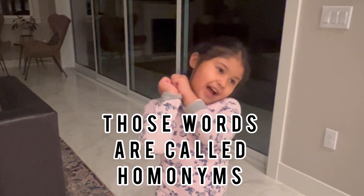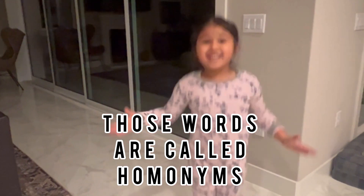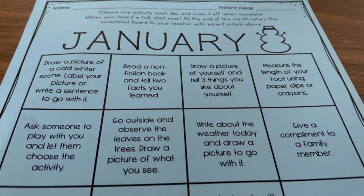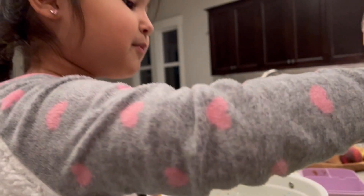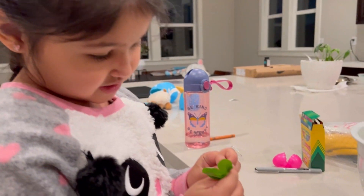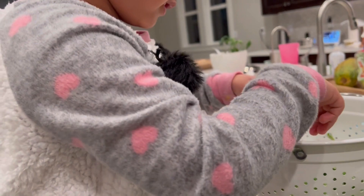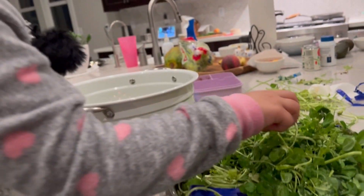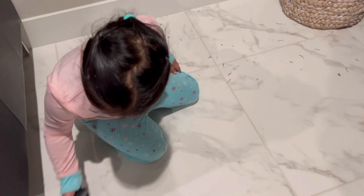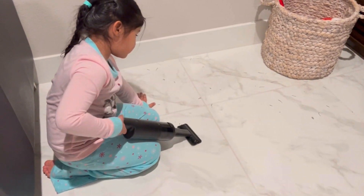These activity sheets come once every month — this one was for January. The sheet lists activities the kids can do; they need to do about two activities per week, and parents need to take a video and submit it in the Seesaw app. There are very nice activities, for example: reading a book to your pet, drawing the picture of the weather outside, or giving a compliment to your friend. These activities are very well thought out.